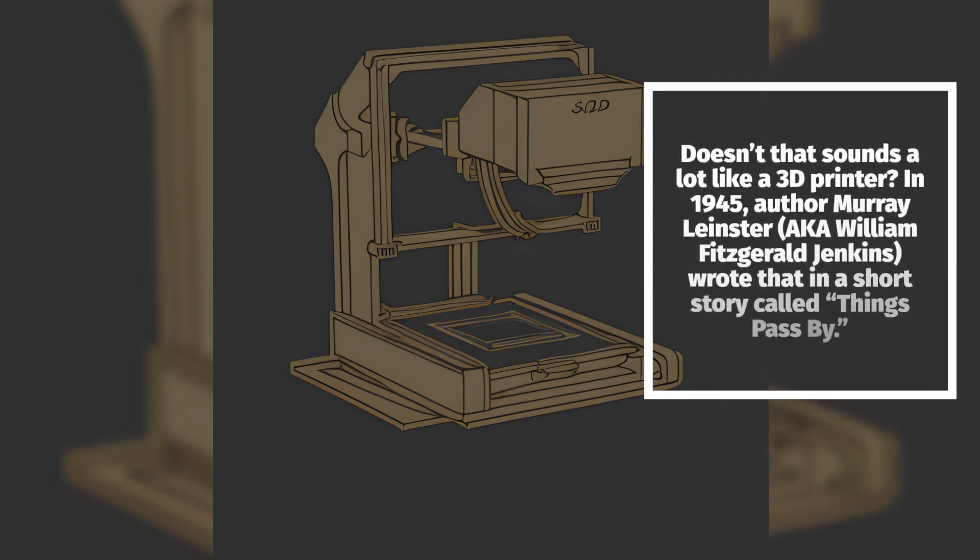Doesn't that sound a lot like a 3D printer? In 1945, author Murray Leinster, aka William Fitzgerald Jenkins, wrote that in a short story called Things Pass By.